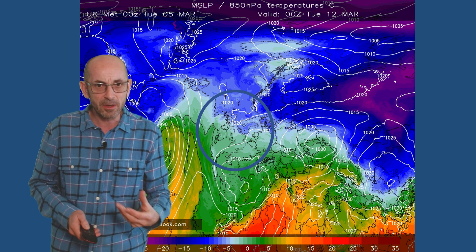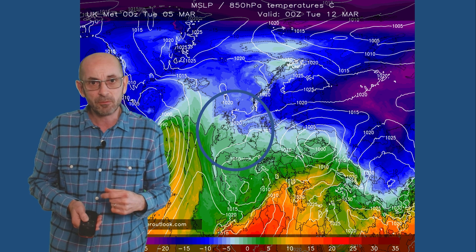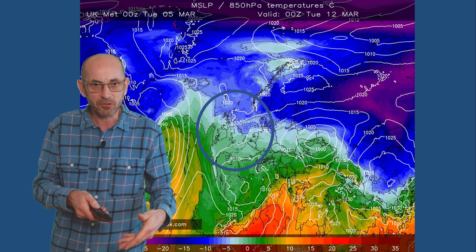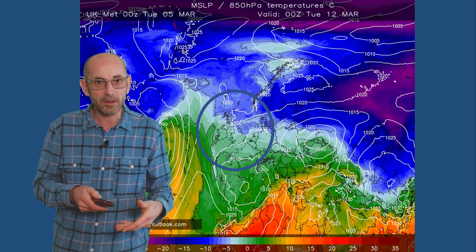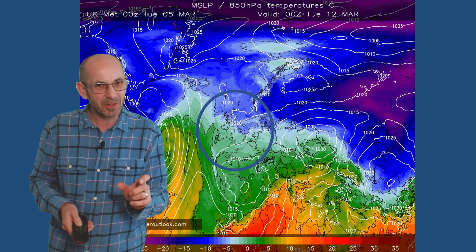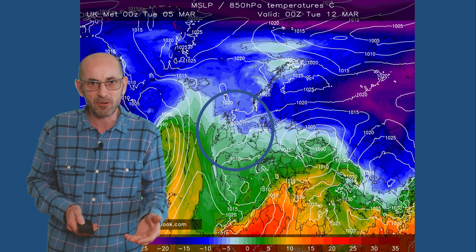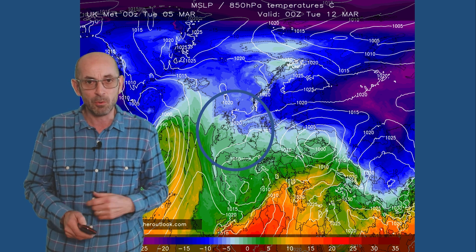A good deal of dry weather for a time, then areas of rain moving northwards through the weekend, and then towards the end of the week: high pressure to the northeast, low pressure to the west. Probably a reasonable amount of dry weather still at this point, with temperatures close to the average — and in the south maybe a little bit below it in the north.